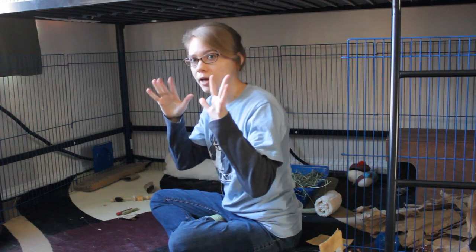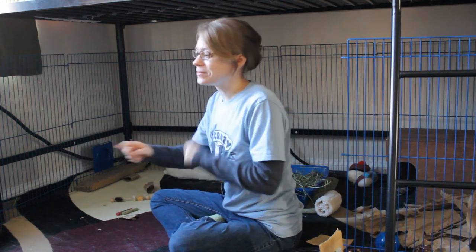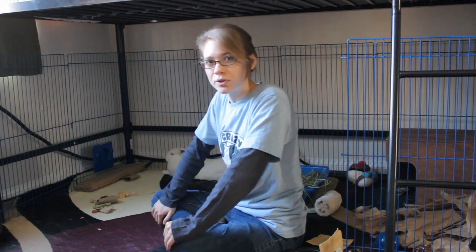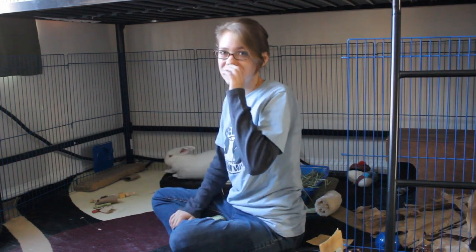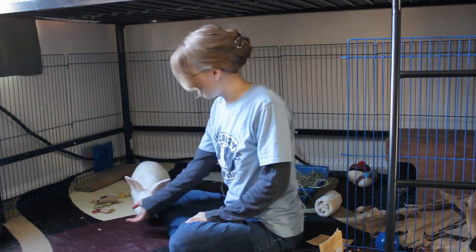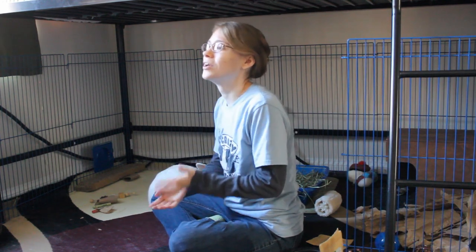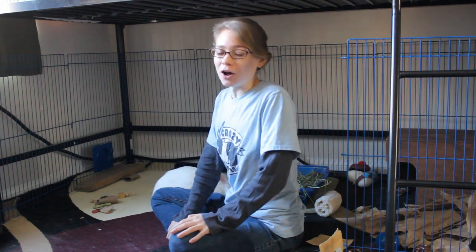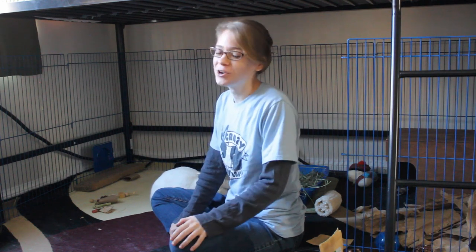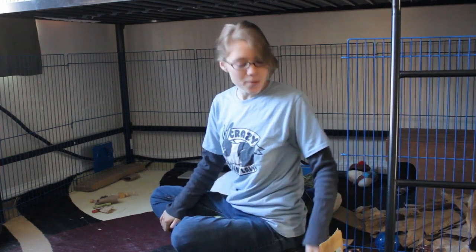So even if you don't have a treat in your hand, going up like this tells them that you want them to give you a kiss. I would say most rabbits it will take two to three sessions for them to really get it down and understand right away without me even having a treat. It might take a few more sessions for you, and that is okay — your rabbit will get it eventually.